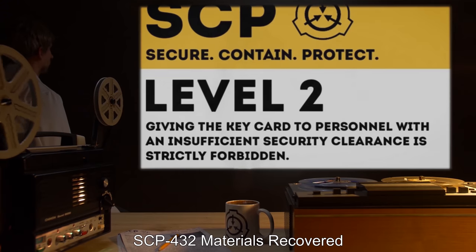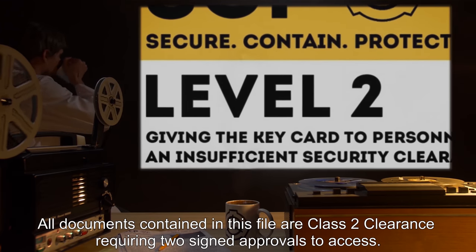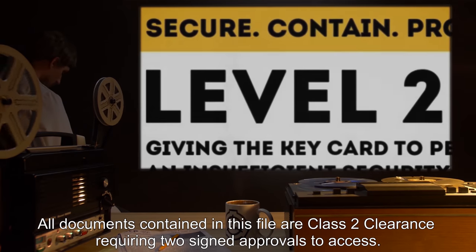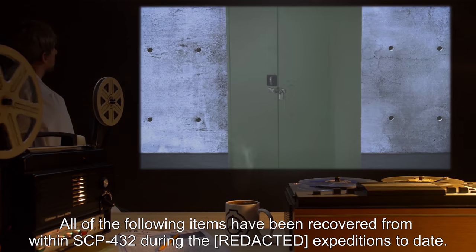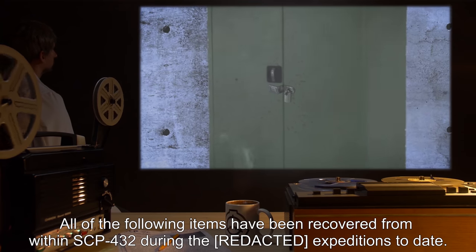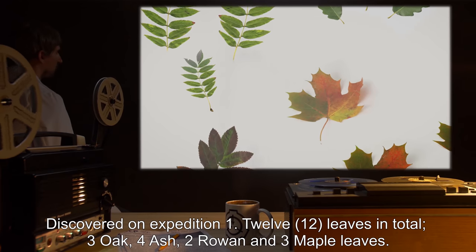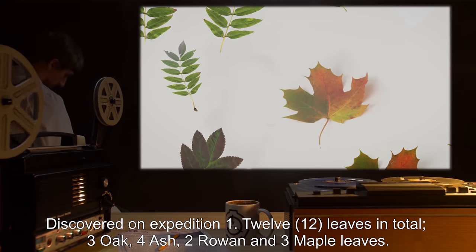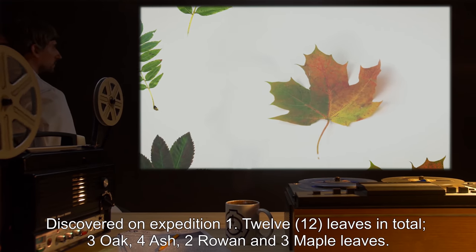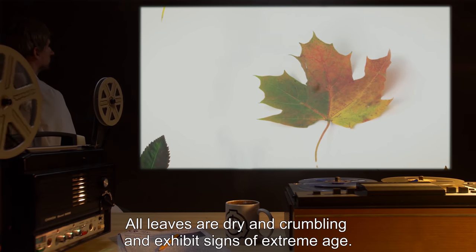SCP-432 Materials Recovered. All documents contained in this file are Class II clearance, requiring two signed approvals to access. All of the following items have been recovered from within SCP-432 during the expeditions to date. LEAVES: Discovered on Expedition 1. Twelve leaves in total — three oak, four ash, two rowan, and three maple leaves. All leaves are dry and crumbling and exhibit signs of extreme age.